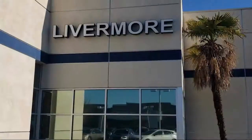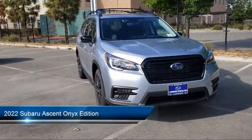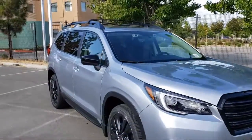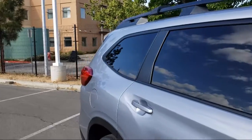Welcome to Livermore Subaru, and here's a look at one of our great vehicles for sale. It comes equipped with roof rack, auto high beam headlamp control, Starlink Apple CarPlay Android Auto, heated door mirrors, and StarTex upholstery.